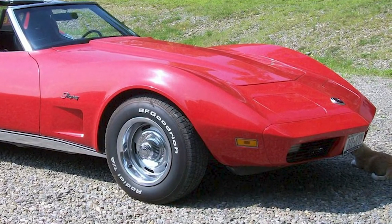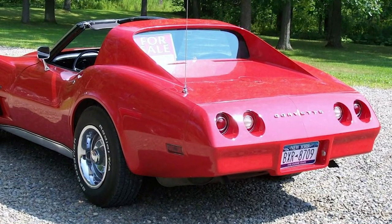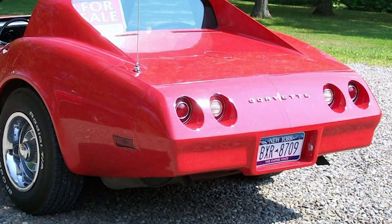I used to date a girl that had one of these, and now that I think about it, she had the one with the thick bumpers. Yeah, that's mid-70s — they started putting those on for safety standards. You're driving a Corvette, you're not worried about safety to begin with.